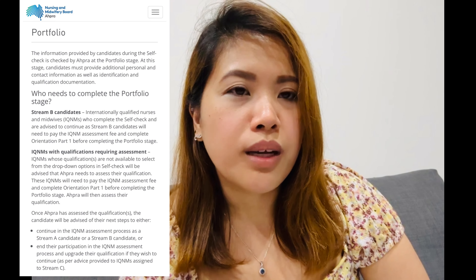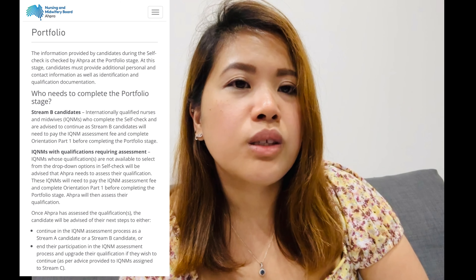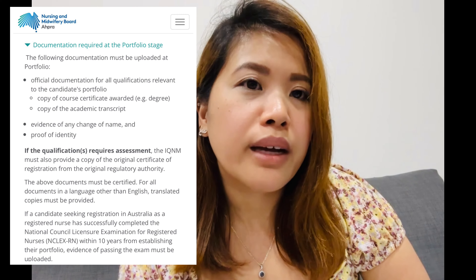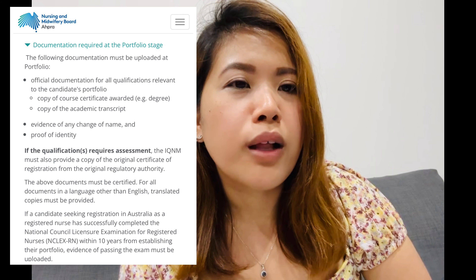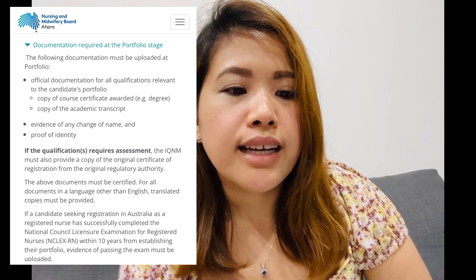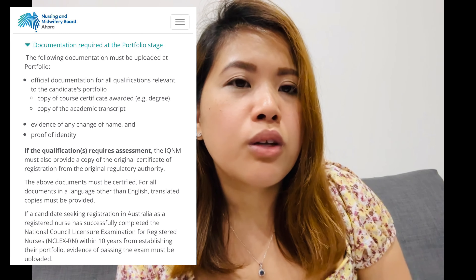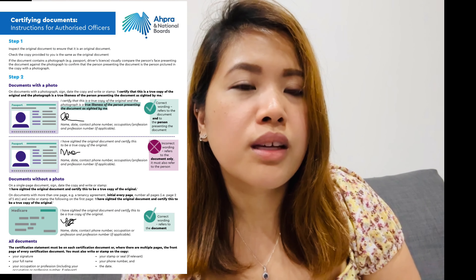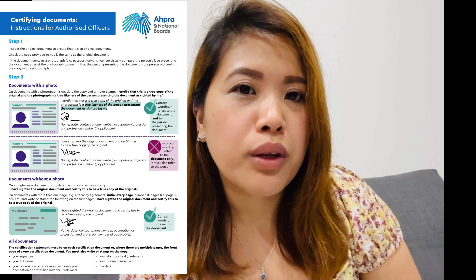Stage 3 is the portfolio stage. In this stage, you need to submit your requirements to AHPRA online. Just follow your dashboard — it will tell you where to upload everything. These documents need to be notarized and certified based on AHPRA's guidelines, so make sure you follow them carefully, or they'll be returned and you'll need to resubmit, making the process longer.